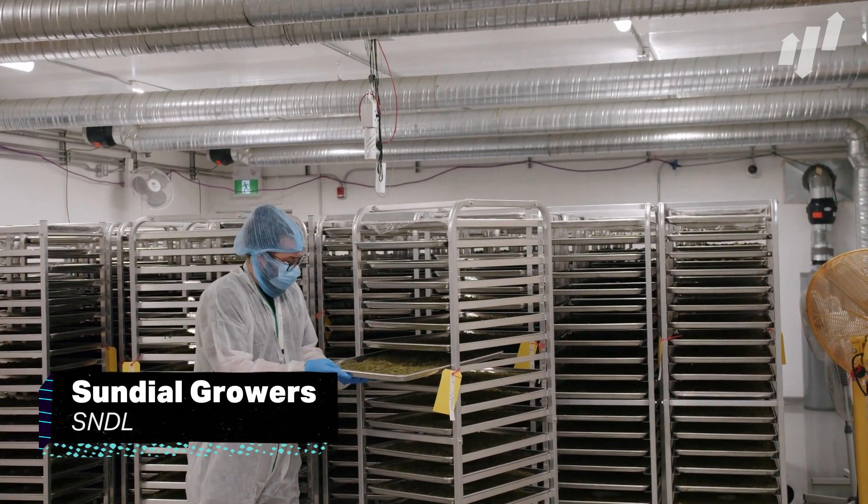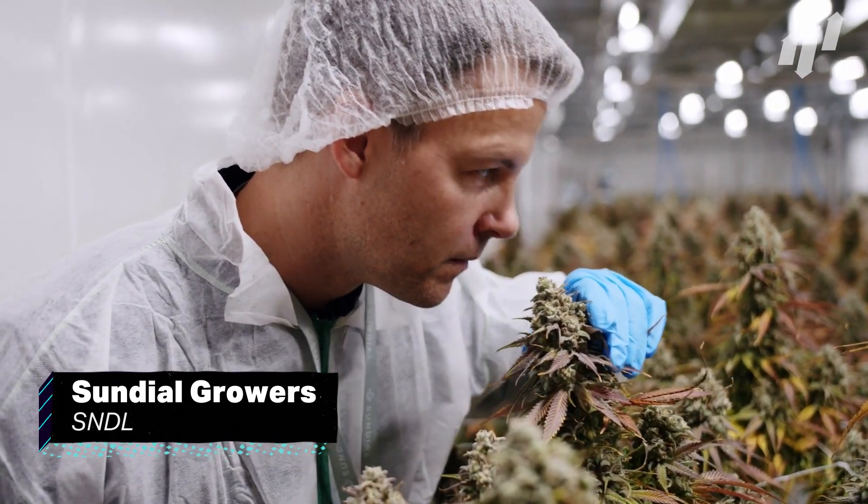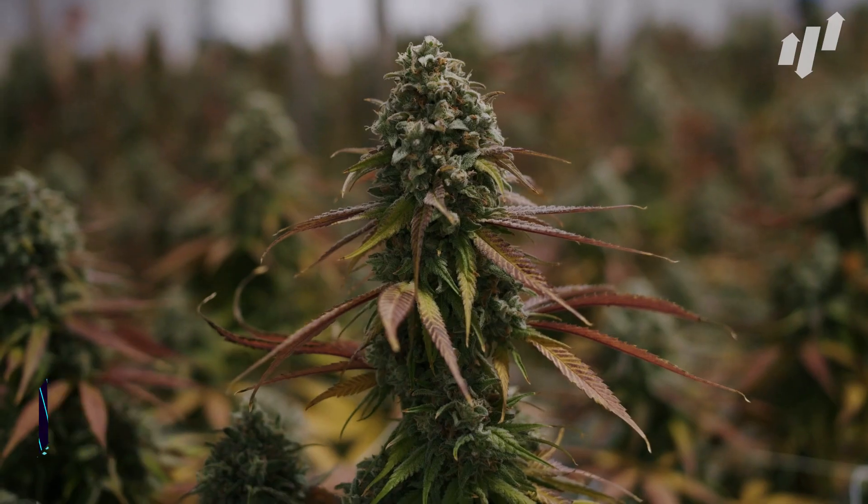Much like their plants, they are in a great position to grow. They have seen a lot of fluctuation in stock price, so investors may want to wait for the next dip to take a shot on this one.